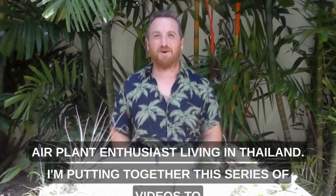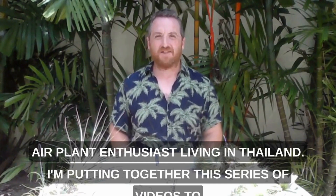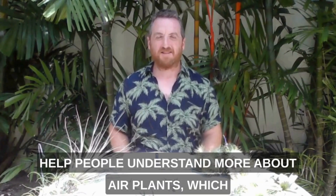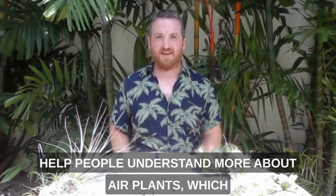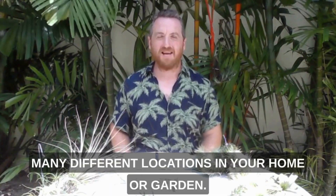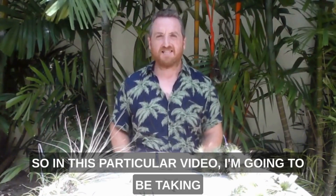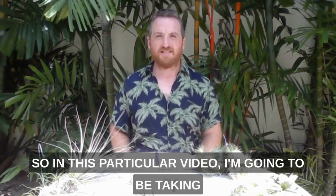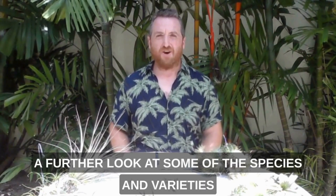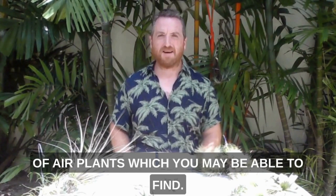Hello, I'm Andrew Chigi, an air plant enthusiast living in Thailand. I'm putting together this series of videos to help people understand more about air plants, which are amazing little plants which can grow in many different locations in your home or garden. In this particular video I'm going to be taking a further look at some of the species and varieties of air plants which you may be able to find.